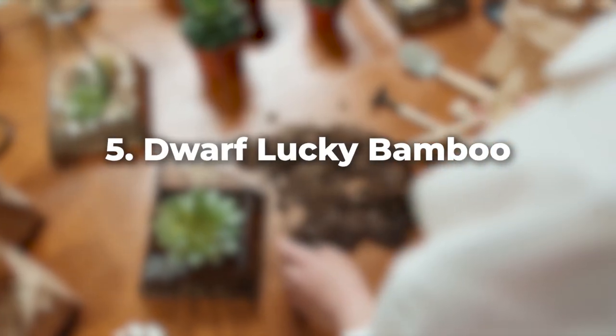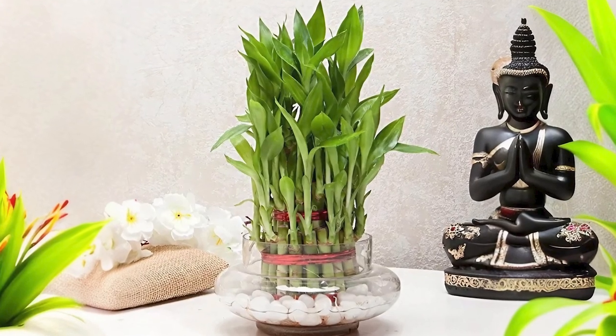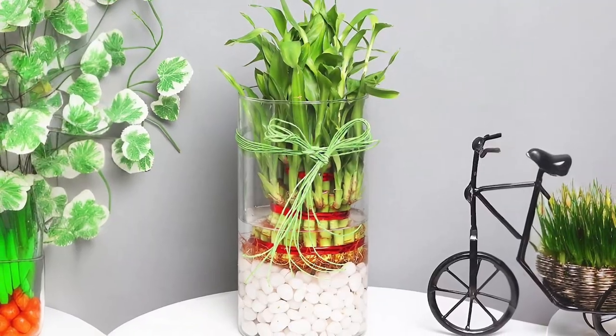For those of you looking for some height, consider adding dwarf lucky bamboo. Although it's not real bamboo, it's perfect for tall terrariums, adding an interesting vertical element.